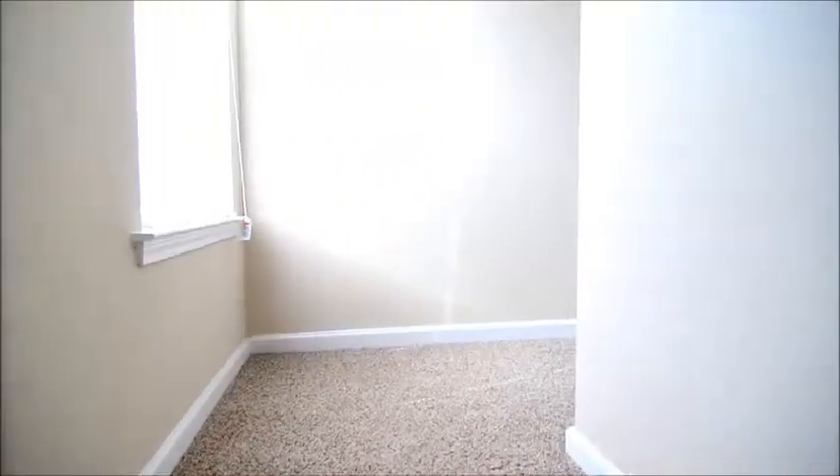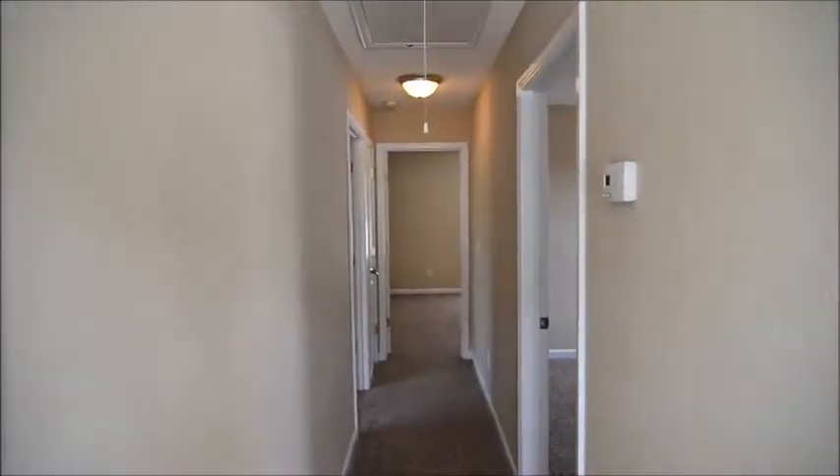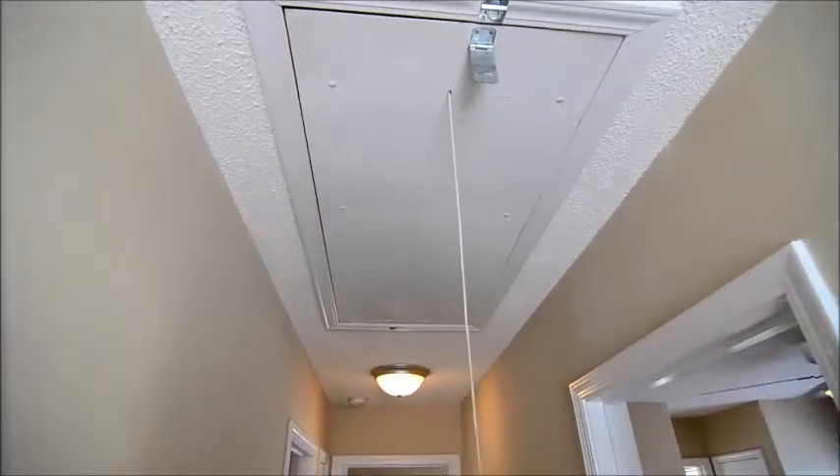Upstairs there are three bedrooms and two bathrooms, all off the hallway. There's also an attic access hatch right there.